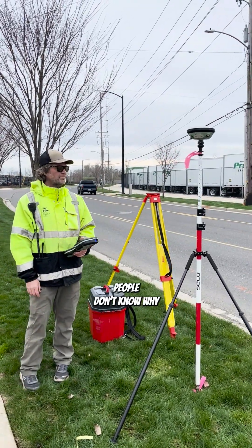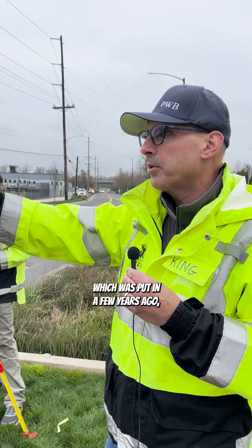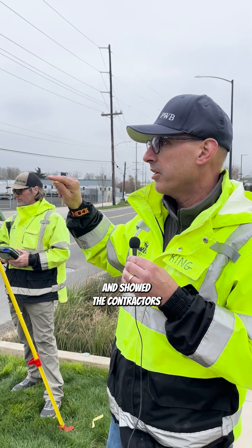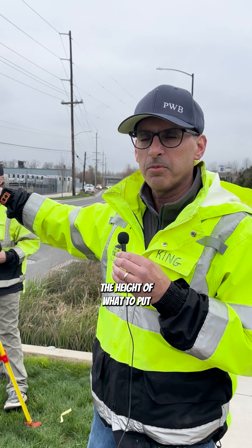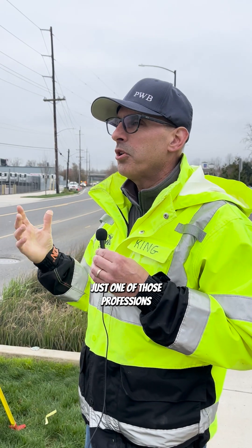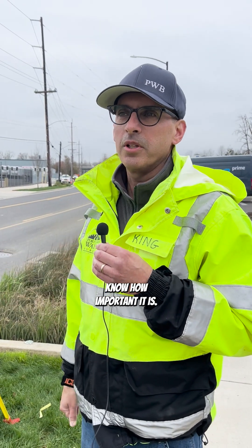People don't know why or what we're doing, but it's critical for infrastructure. This roadway, for example, which was put in a few years ago — the surveyors came out and showed the contractors exactly where to put the curb, exactly where to put the hydrants, the height of what to put the sidewalk on. That was all done by surveyors. It's one of those professions where most people don't know what you do and they don't know how important it is.